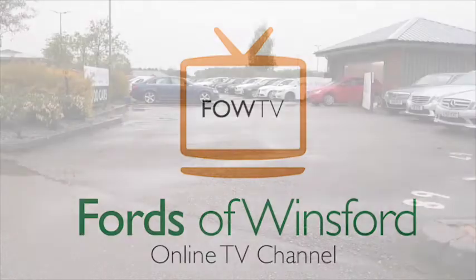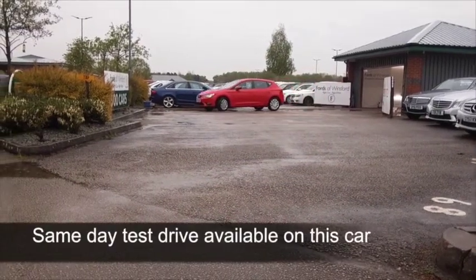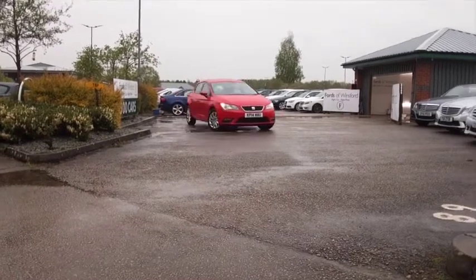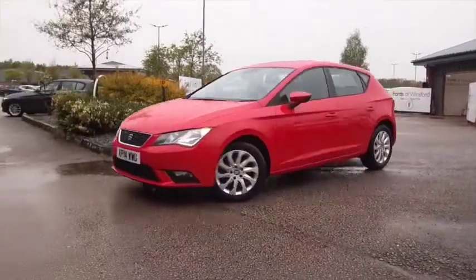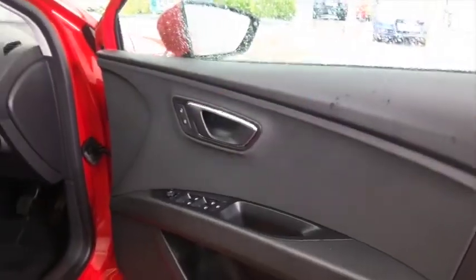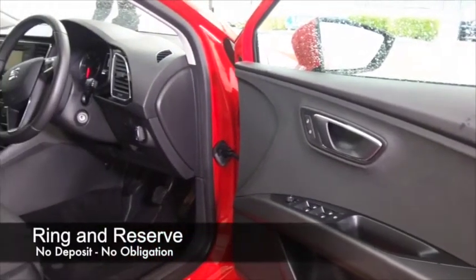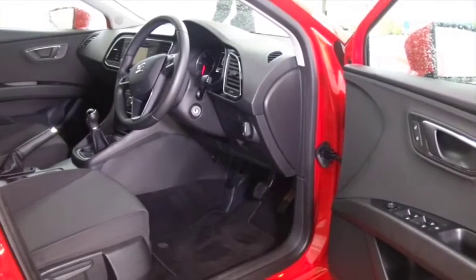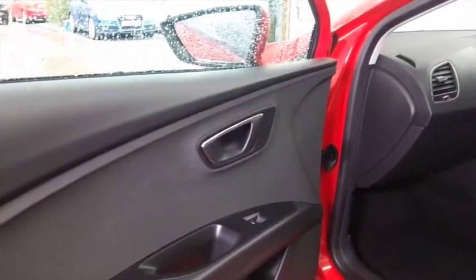Here's a SEAT Leon looking great in brilliant red, a car from 2014 with the benefit of a full service history. Of course, this is SEAT's version of the Golf, so very similar in some respects — solidly built and great to drive as well. Really comfortable cabin with a cloth interior; this has Bluetooth, remote locking, electric windows, a radio and CD player, and cruise control. Great alloys too.